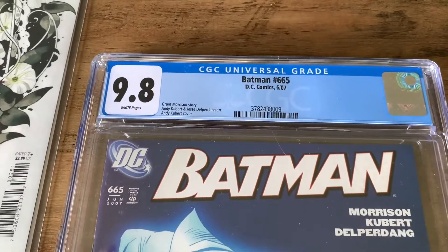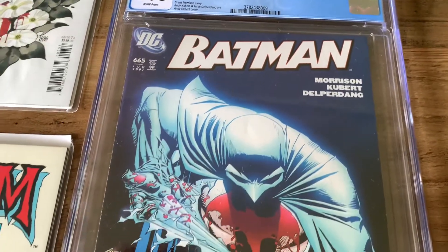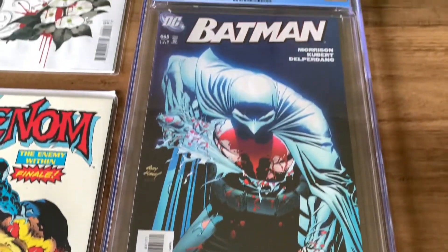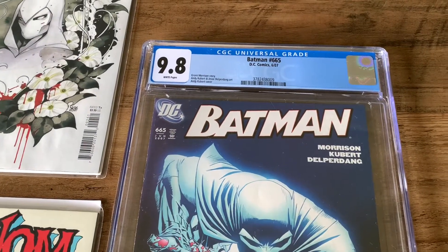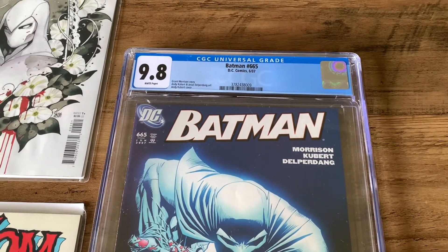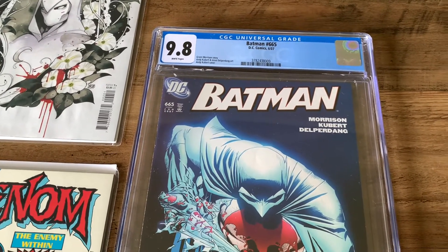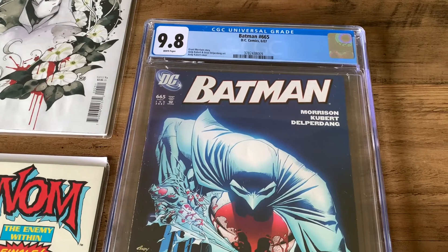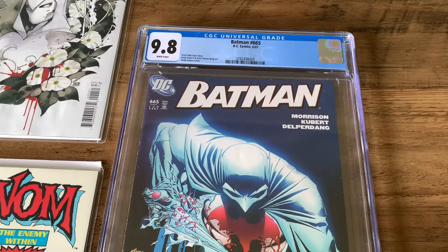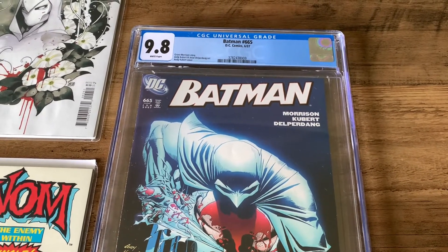Last but not least, we have Batman 665 from 2007, and this is a graded comic. This isn't a significant issue — there's no key first appearance or anything significant happening in this issue. But I've been looking at CGC comics lately and I decided I want to start picking up a few key or favorite characters — mainly things like Batman, Green Lantern, Moon Knight, Venom, Carnage, and Toxin. I found this issue for a decent price on Carousel, graded 9.8. It's a nice looking cover and a fair price, and the seller was at a convenient location for me.